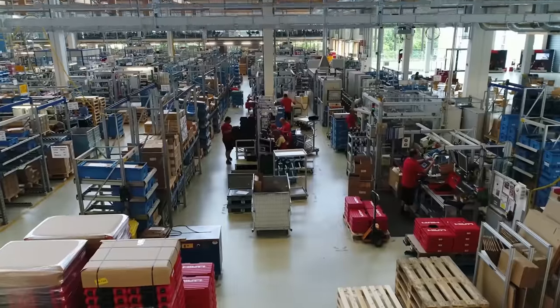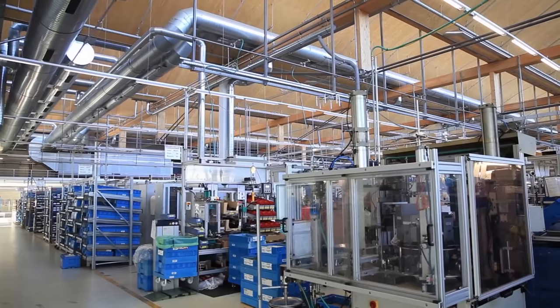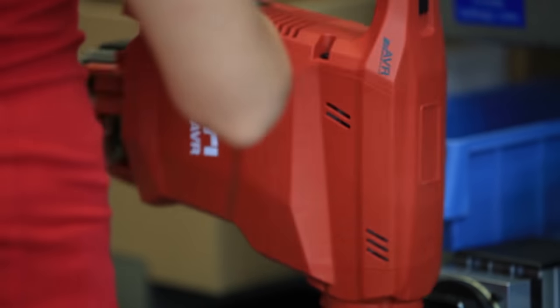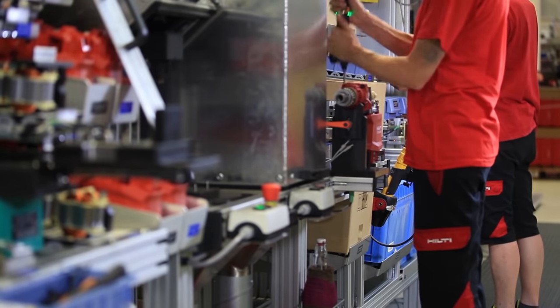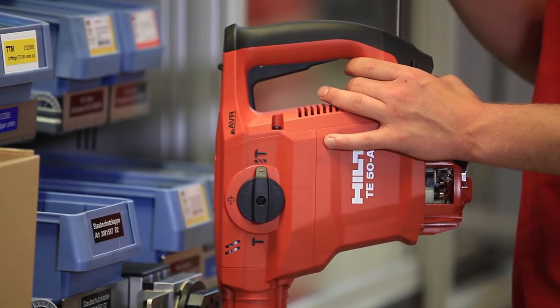Since then, ecology and environmental friendliness have characterized the construction style at the plant, which now employs a staff of around 500. The plant is an important production site for the Hilti Group, where sophisticated premium devices are produced and assembled for three business areas – drilling and demolition, diamond quarry, and direct fastening.